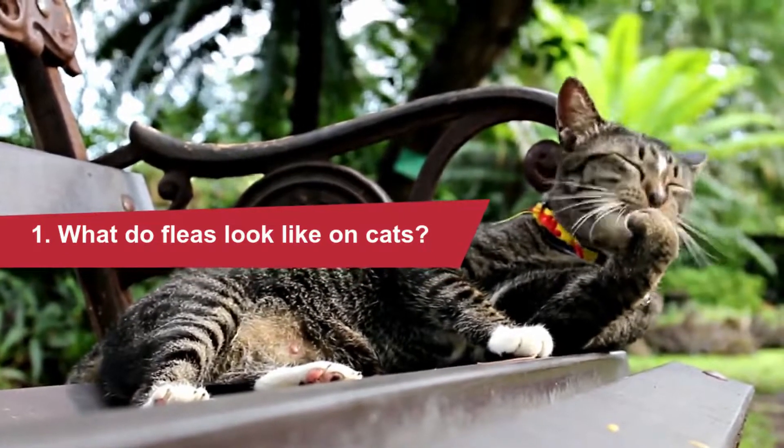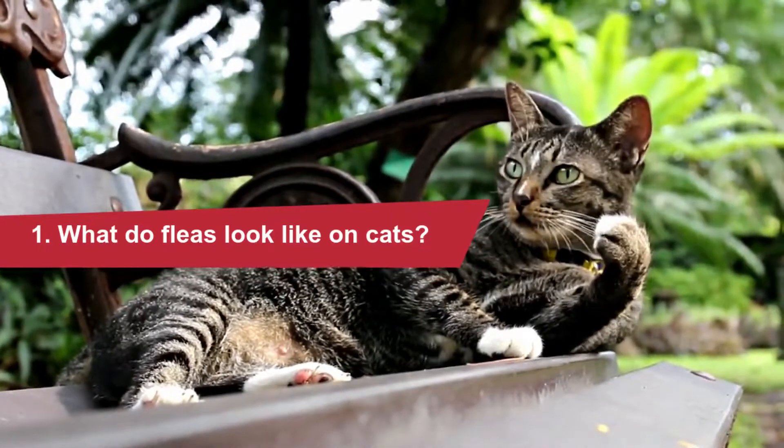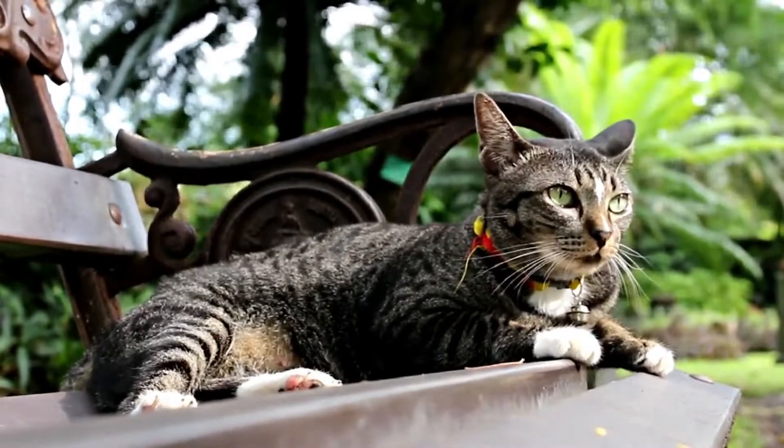Using a fine-tooth comb or flea comb on your cat's entire body would be the best way to try and find live fleas. However, the most common way to tell if your cat has fleas is by flea dirt.